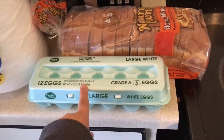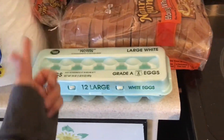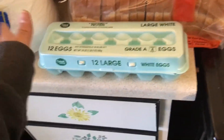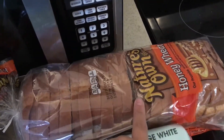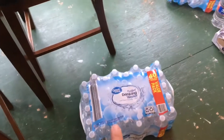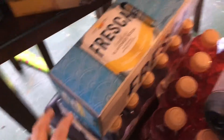I also got a loaf of Nature's Own honey wheat bread — we're not really picky, it's pretty much what I'm feeling at the moment. Then down here I got a case of water, and over here I got some Fresca.